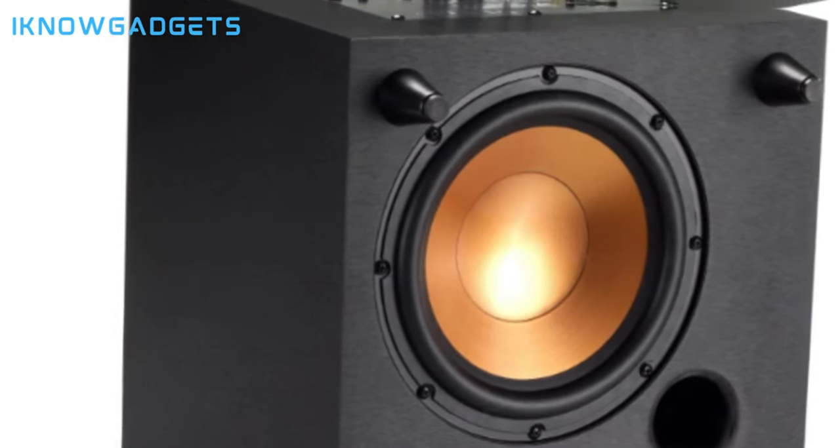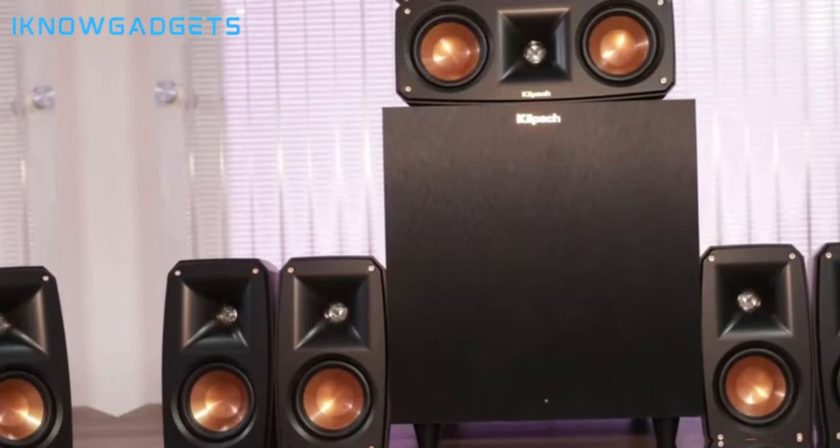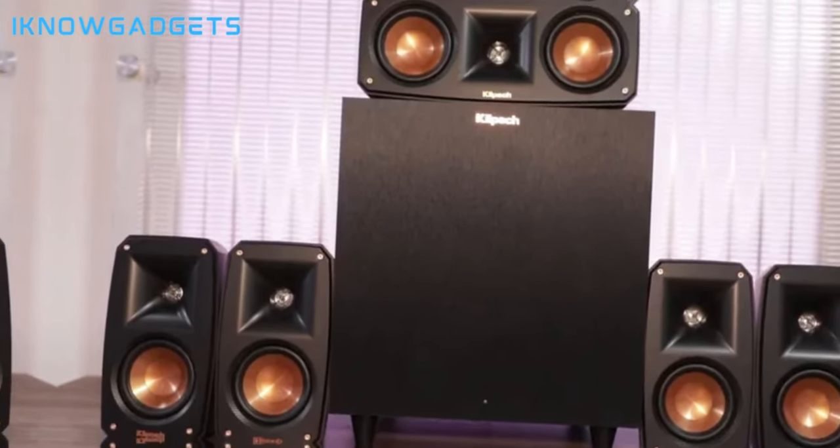Weighing just 10 pounds, the slim subwoofer can be tucked away while providing thunderous bass. Priced around $799, this space-saving 5.1 system brings premium Klipsch acoustics to rooms of any size.